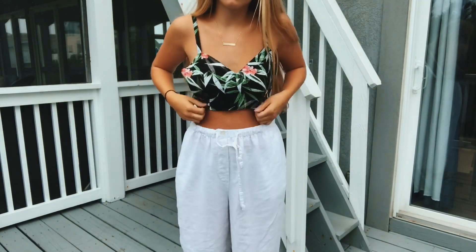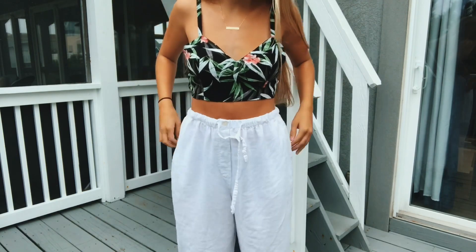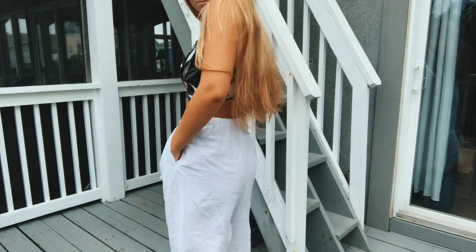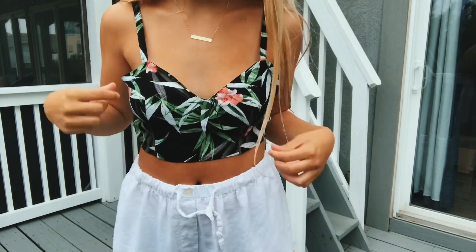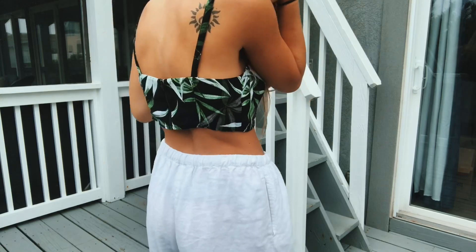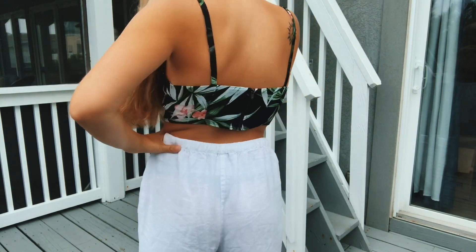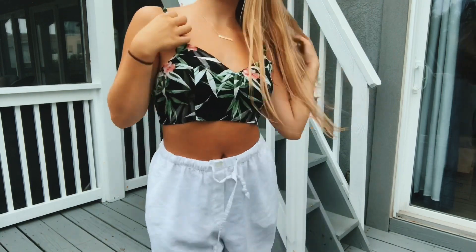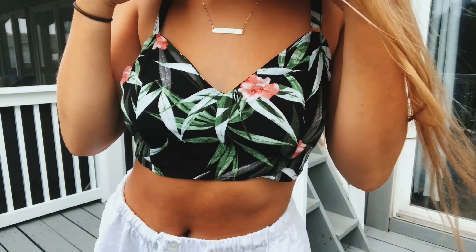This top is just a little crop top from Forever 21 — it's from last year so I'm not sure if it's still available. It's just a little floral tropical leafy pattern crop top; I love it. It's sort of like that sheer chiffon material, and it's almost like a bralette too — it's a really tiny top. It also has a zipper in the back.